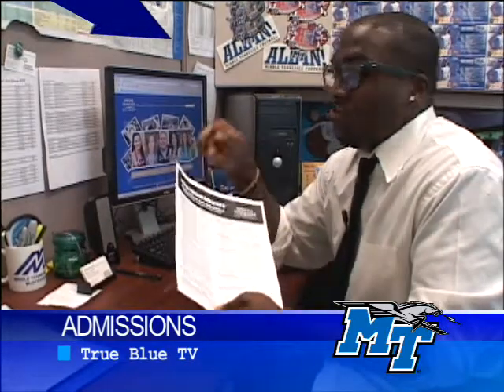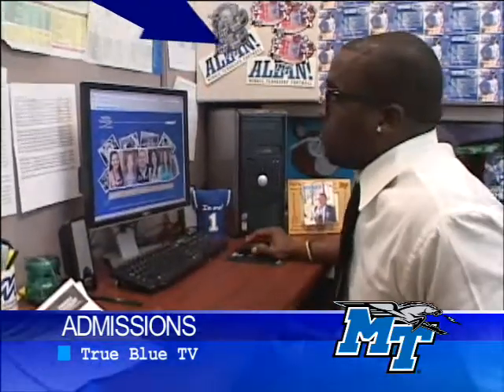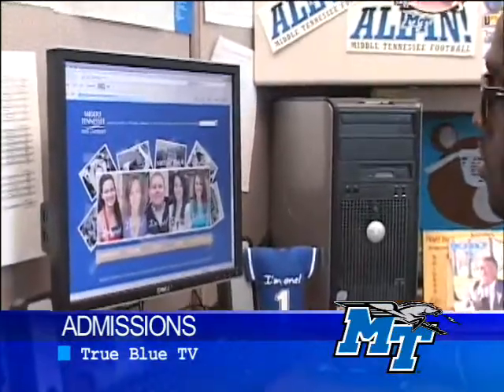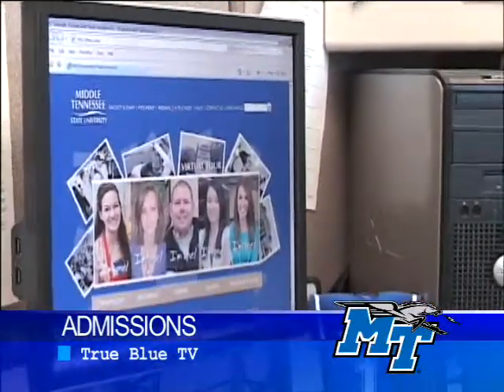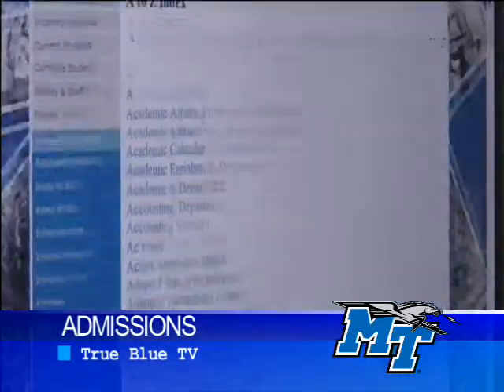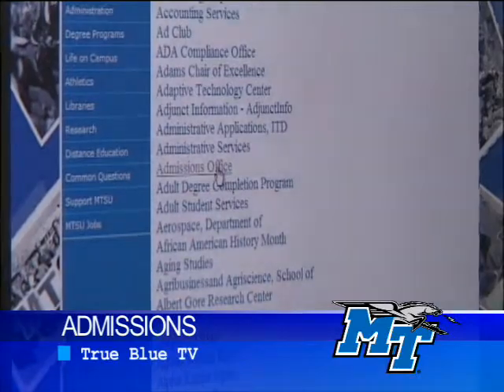Today we're going to sit at this random guy's desk and figure out how to apply online. The first thing you do is go to the internet, go to mtsu.edu. The easiest way to find the admissions office is to go to the A to Z index and look for admissions. Voilà — the admissions office. Click on the admissions office.